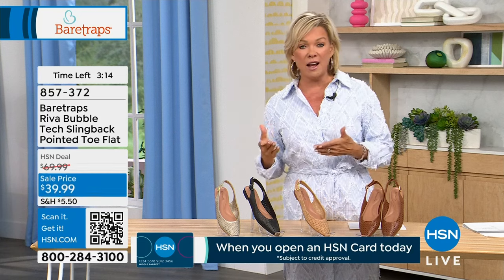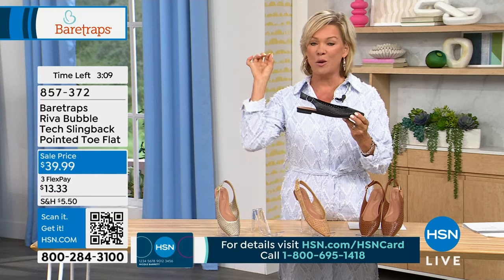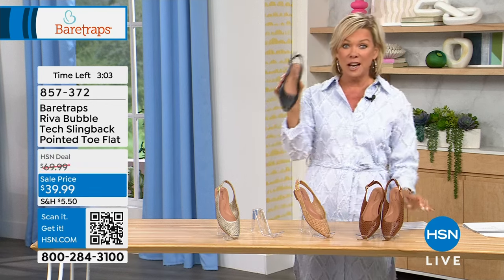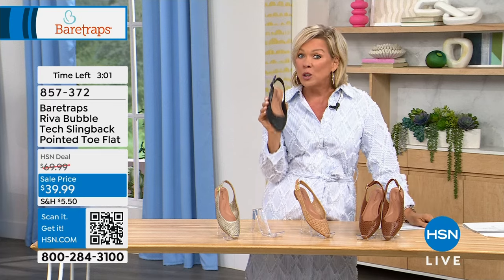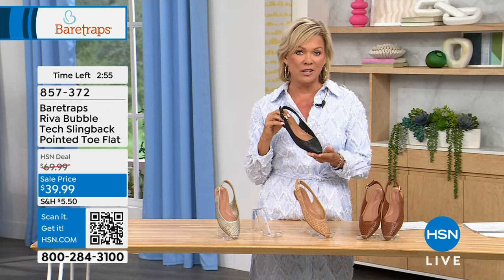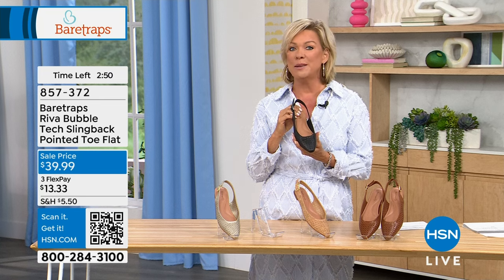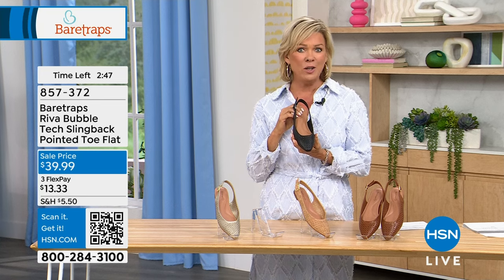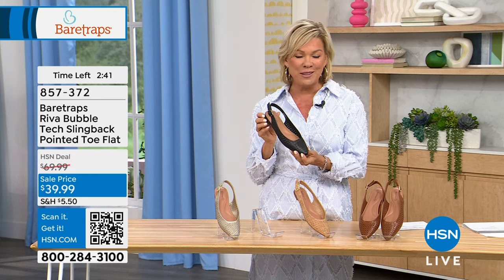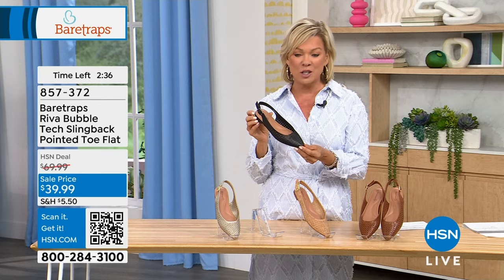If you're a tall girl always looking for a cute shorter sandal, this one is right on the money at a three-quarter inch heel. Normally $69.99, it's on sale at $39.99. With every purchase, there's a 30-day unconditional money-back guarantee. Bear Traps has been at HSN for many years, and it's always impressive how cute, comfortable, and affordable the styles are.